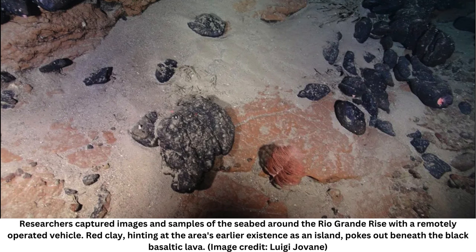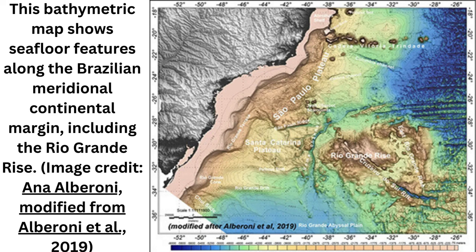Jovain has been leading investigations in the Rio Grande rise for more than a decade. The research is the culmination of two scientific expeditions to the rise in 2018. The first, aboard the Brazilian research vessel Alpha Crucis, mapped the rise's underwater terrain using sonar — a project initially aimed at characterizing mineral-rich ferro-manganese crusts on the seafloor. The mapping revealed a steep-sided, 30-kilometer-long canyon bisecting the rise, the Cruzeiro do Sol Rift, as well as ancient beach terraces, wave-cut platforms, and drowned waterfalls.